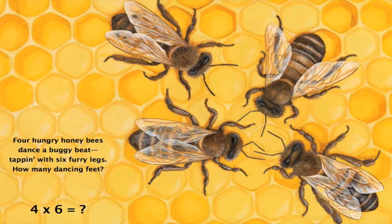Four hungry honeybees dance a buggy beat, tapping with 6 furry legs. How many dancing feet? What comes when you multiply 4 with 6? If you say 24, it's right.